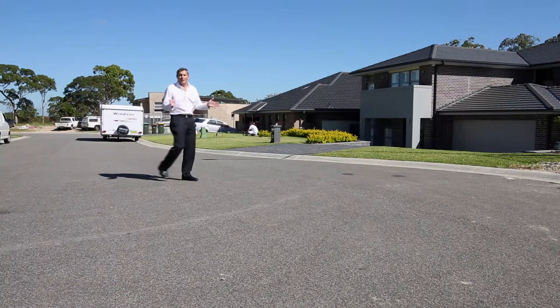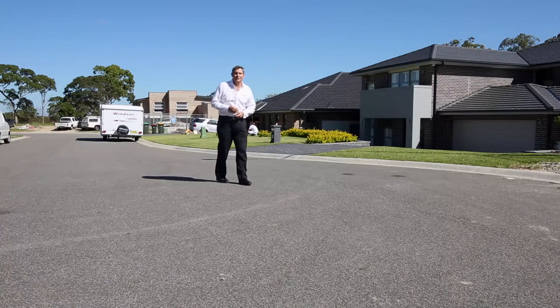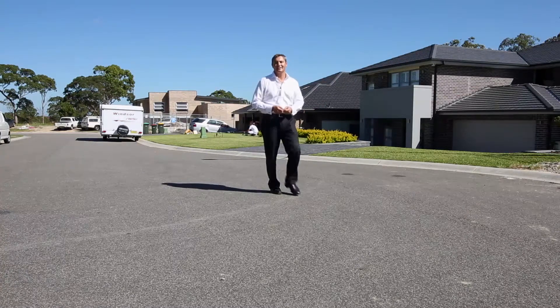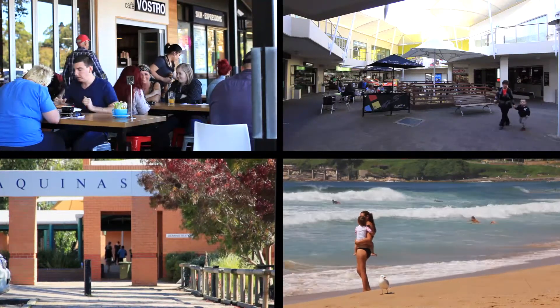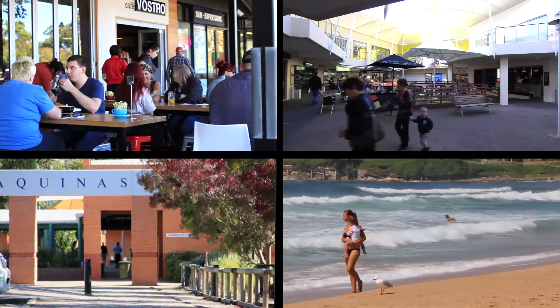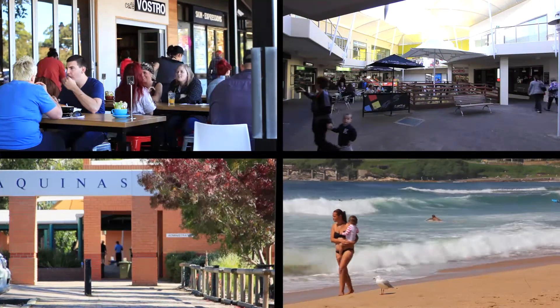We're in an ideal quiet cul-de-sac location surrounded by quality homes. It's just a great place to bring up your family. And just close by you've got the Menai and Illawong shopping centres, good schools, and it's still just a short drive from Cronulla's beaches.